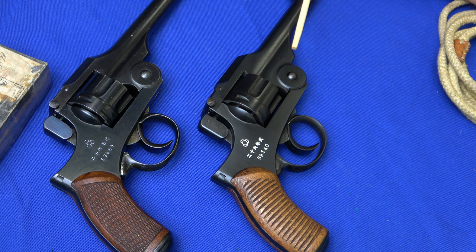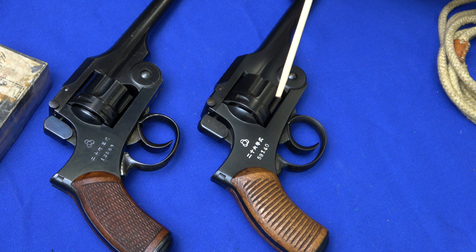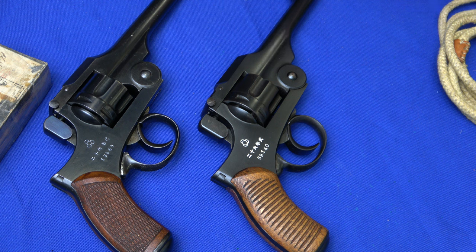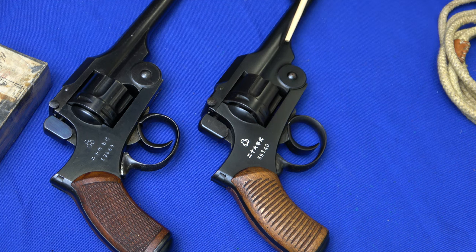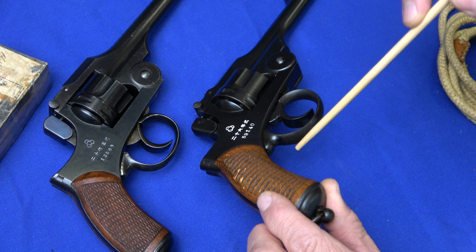The next pistol is one that collectors refer to as a limited modified Type 26. In the mid-1930s, before production was shifted from Tokyo Arsenal to Kokura Arsenal, the Arsenal was rebuilt and retooled, and they built approximately 325 additional Type 26 revolvers. The obvious changes are that the grip panels are grooved, the bluing process was now rust blue with no fire blue on anything, and the rear of the trigger guard was grooved.